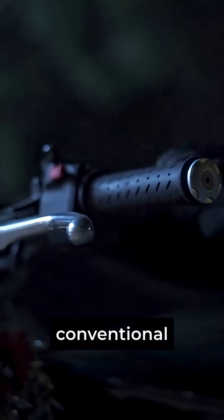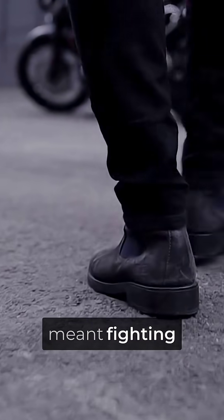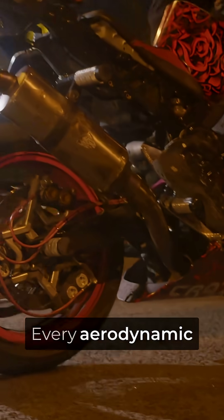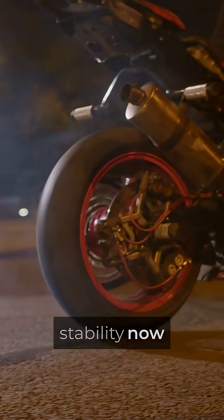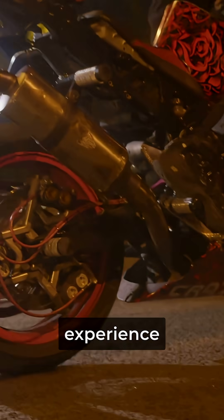This completely destroys conventional motorcycle wisdom. For decades, riders believed extreme speed meant fighting physics. Ducati made physics your ally instead. Every aerodynamic force that used to work against stability now works for it, turning the deadliest speeds into the most controlled riding experience possible.